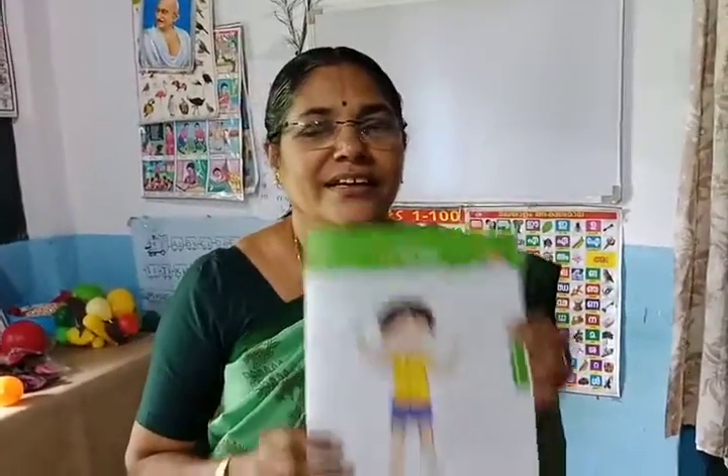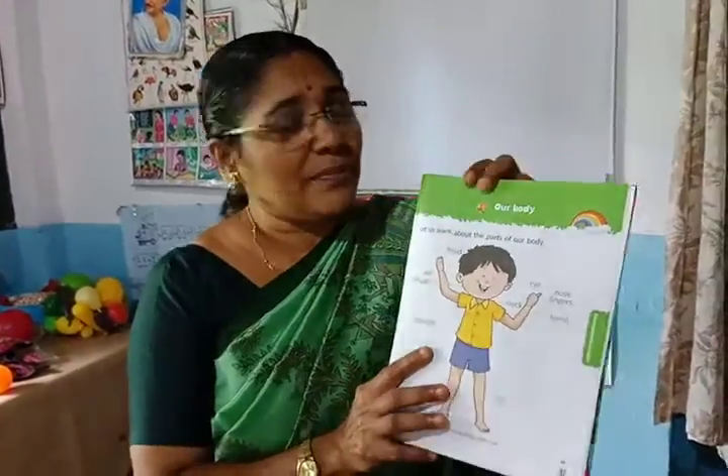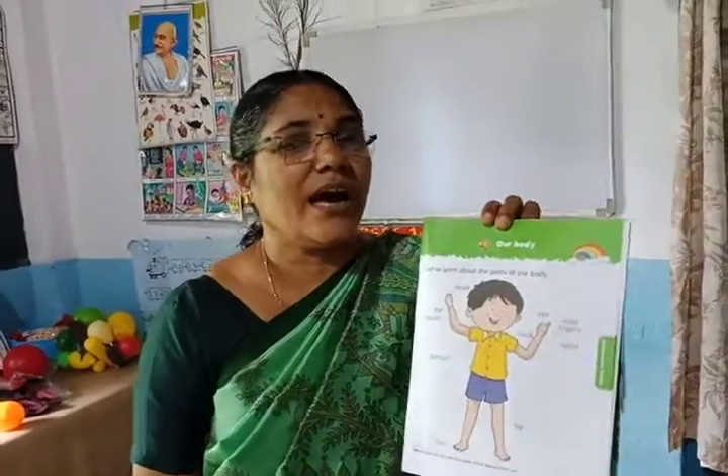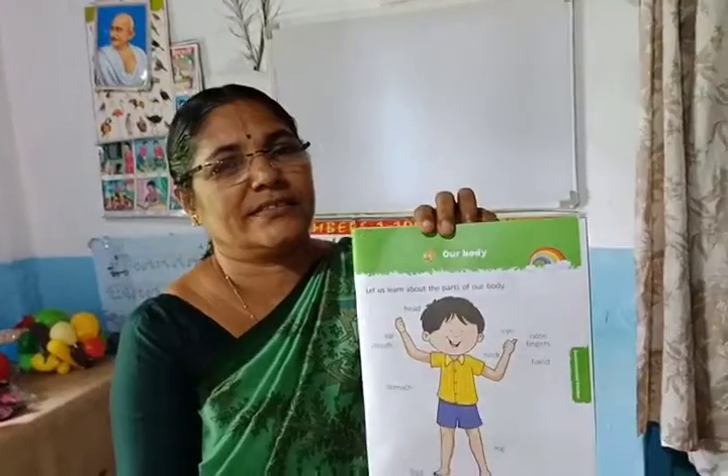Hi children, in second term EVS, our first lesson is about our body parts — body parts.